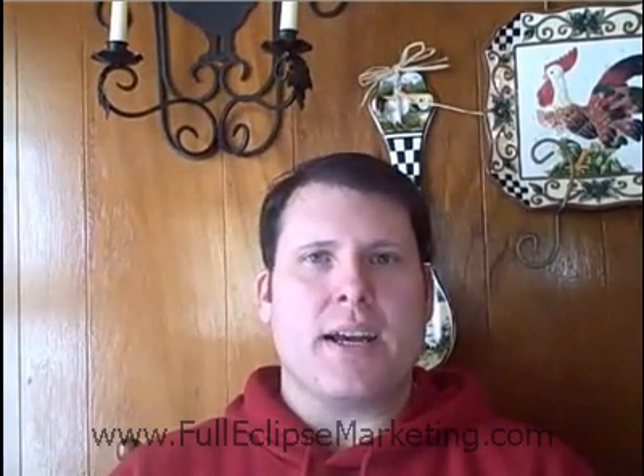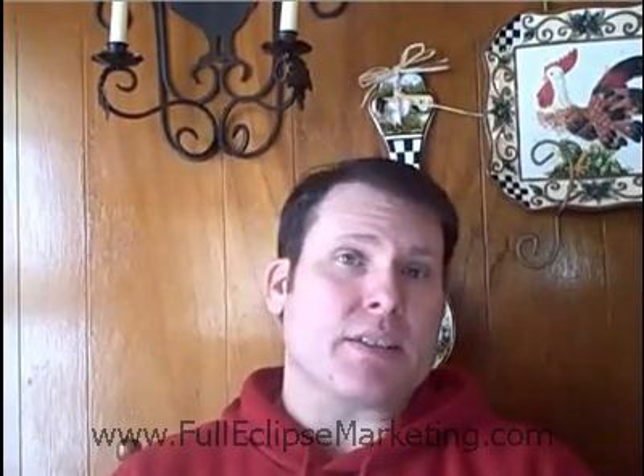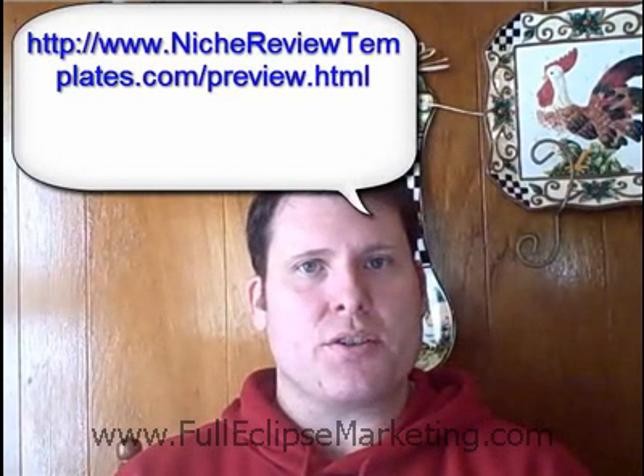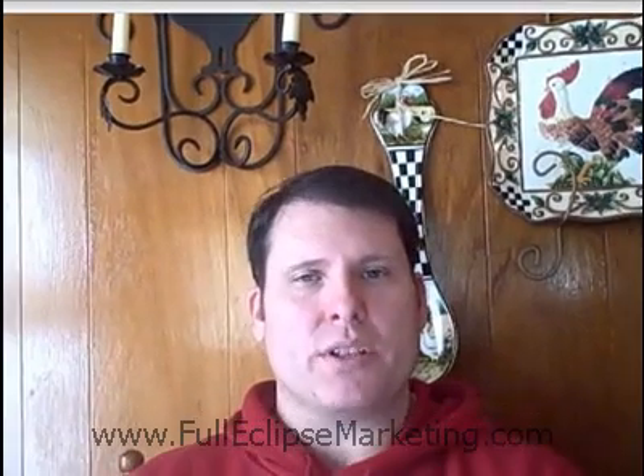We'll be launching this site on Tuesday, November the 18th at 4 p.m. Central Time. If you want to take a sneak peek, you can go over to www.nichereviewtemplates.com/preview.html.